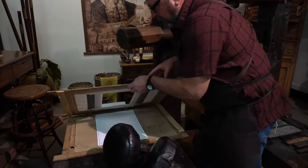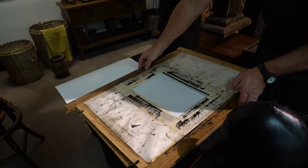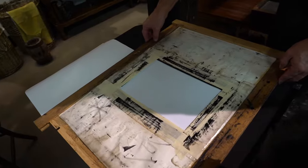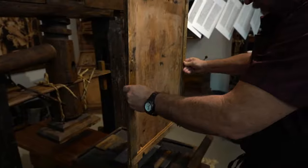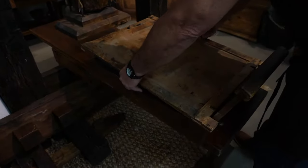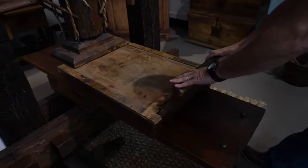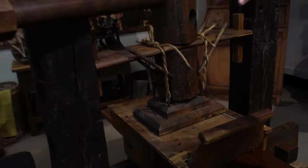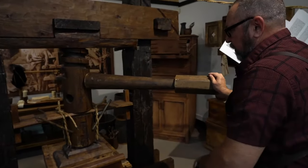This carries the paper. We've got a stack of paper in here. This protects the paper from any excess ink. Push this in, bring this bar around. This puts about 2,000 pounds of pressure on the paper.